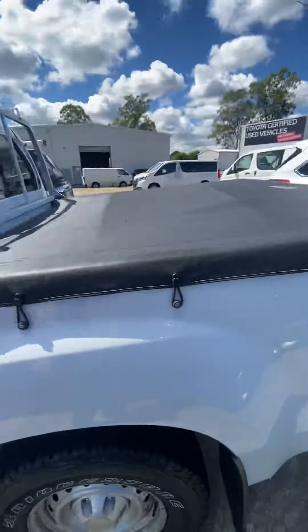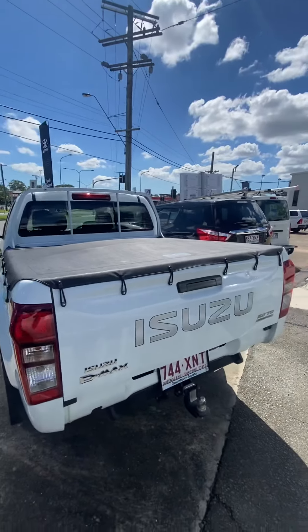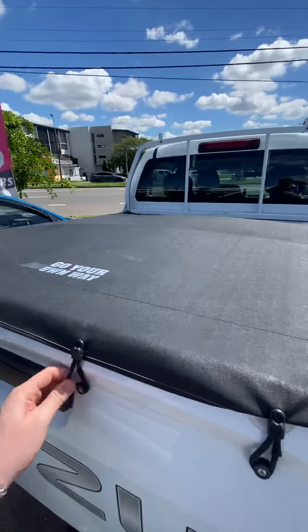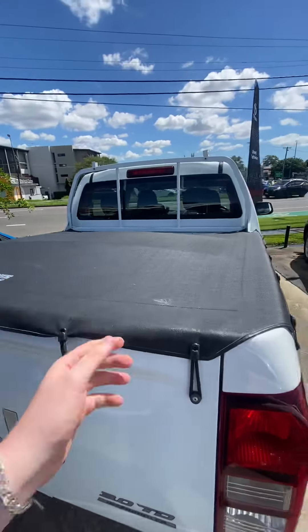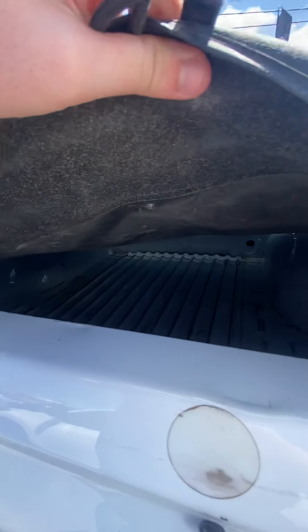With this ute, it does come with a bungee canvas cover, which is very handy especially if you're putting in a big load. As you can see, there's a lot of space back there.